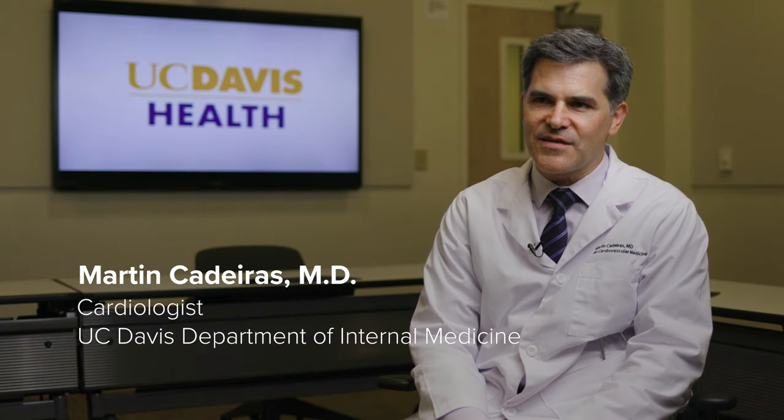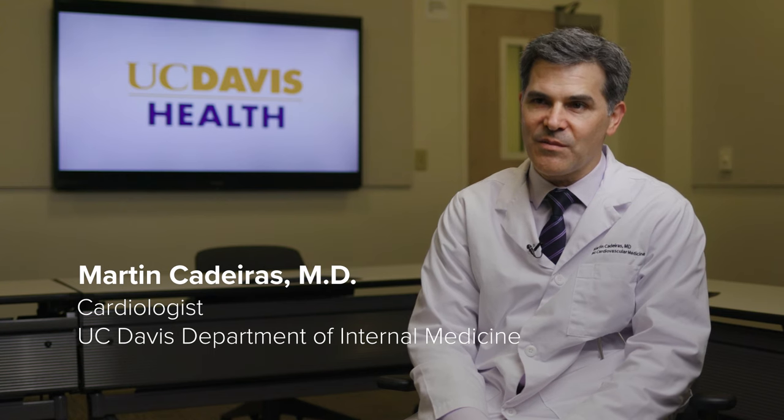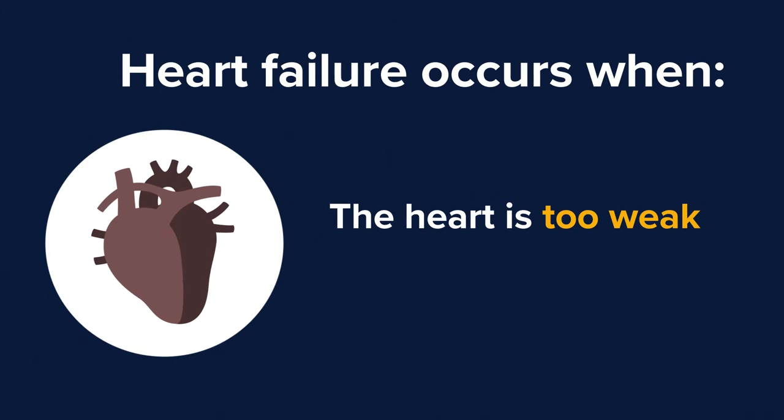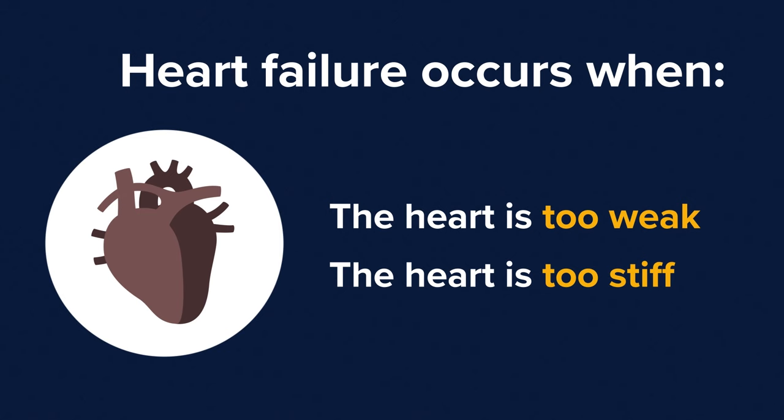Heart failure is when the heart is unable to pump the blood properly. That can happen either because the heart is too weak and not able to push the blood strong enough to supply blood flow to all the organs. Heart failure also occurs when the heart is stiff and cannot handle the blood flow well, causing the blood flow to back up to the lungs.